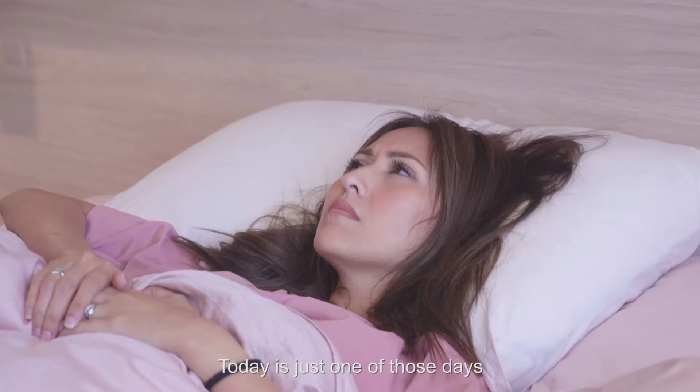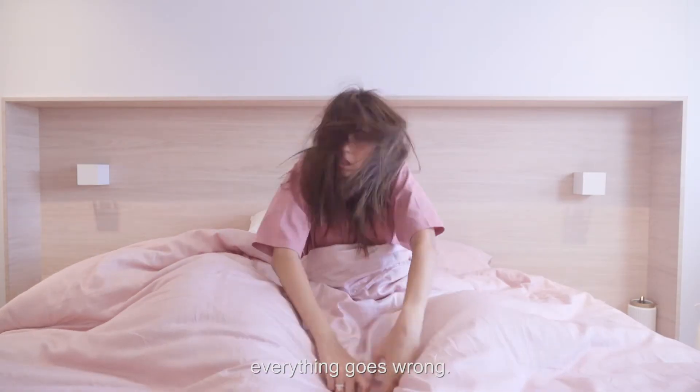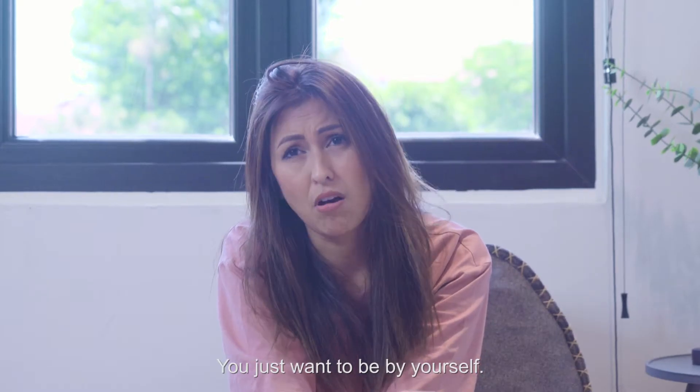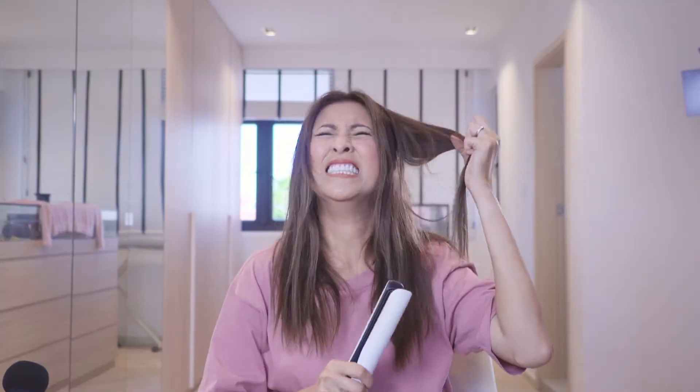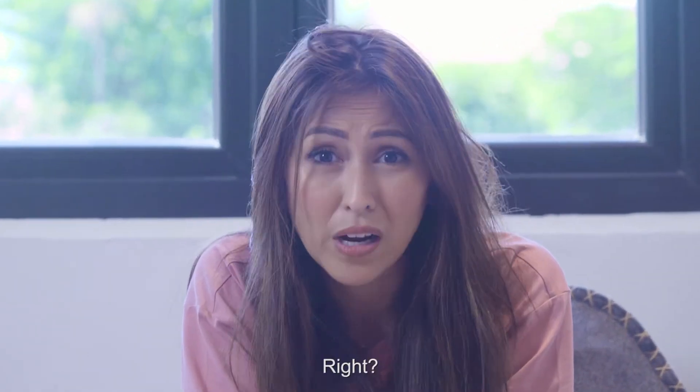Today is just... it's one of those days, you know. You wake up and everything goes wrong. Nothing goes your way and you just want to be by yourself. Can you hear that? Everyone's been through this, right?